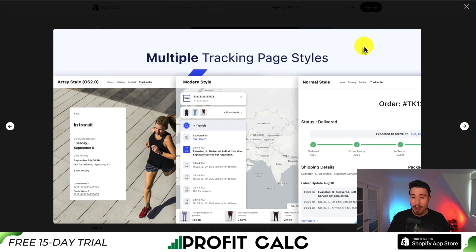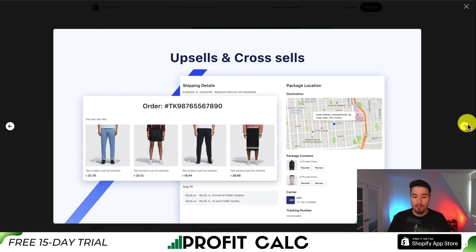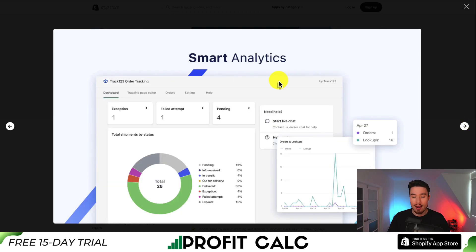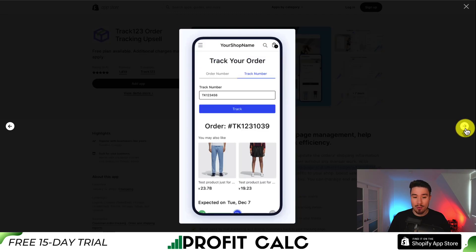You can create multiple tracking page styles, and there's also a tracking page editor so you can customize exactly how it's going to look. It allows for upsells and cross-sells as well, which can help boost order revenue. It also allows for a really nice order management page and smart analytics — you can see the status of all your orders. You can also integrate with different apps; some of the top ones here are Google Analytics, Slack, PayPal, DSIRS, and JudgeMe Reviews.